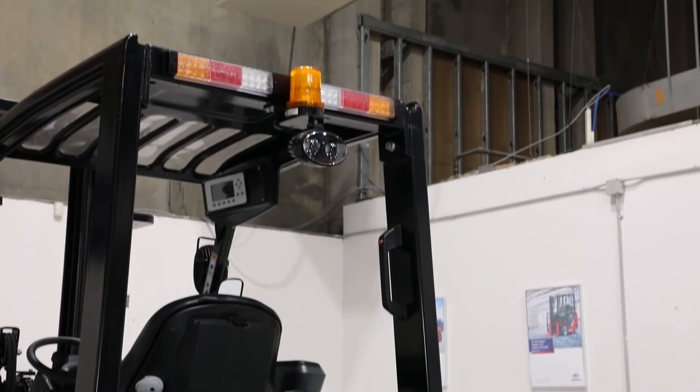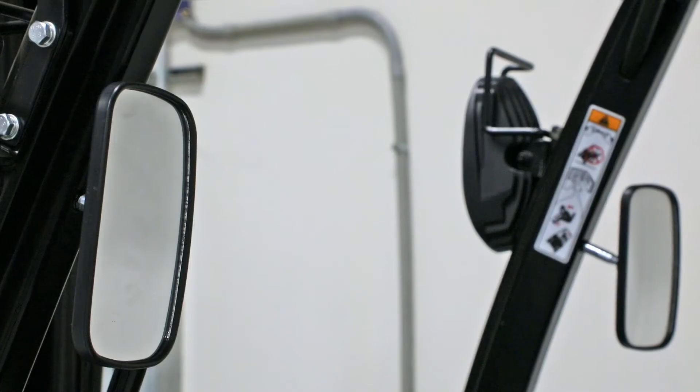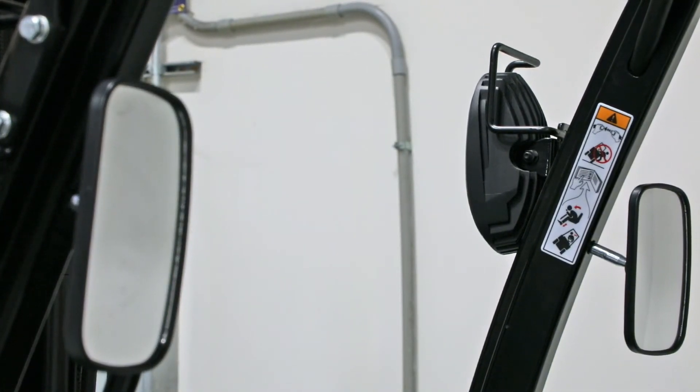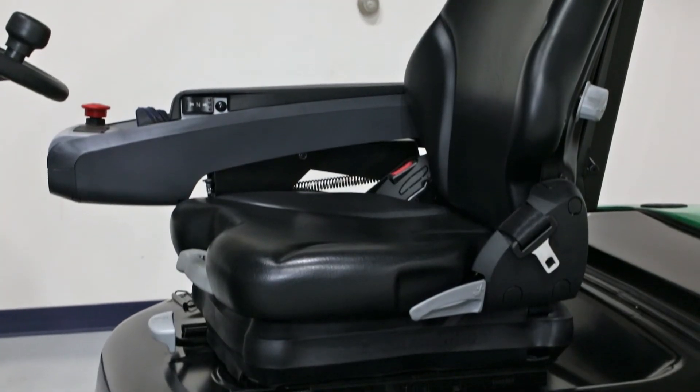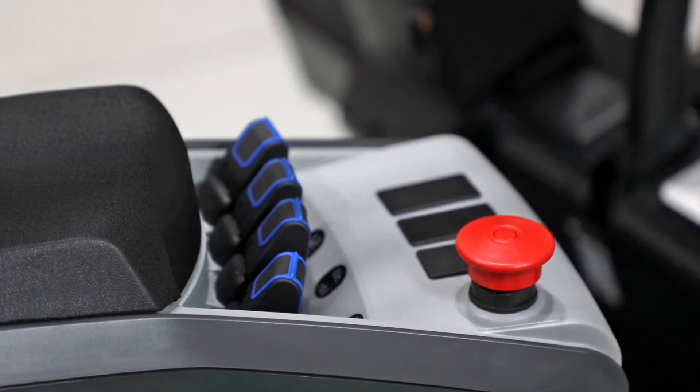The truck can be equipped with a multitude of options. This truck is optioned with left and right rear view mirrors, front and rear blue lights, and the Grammer full suspension seat with fingertip controls.